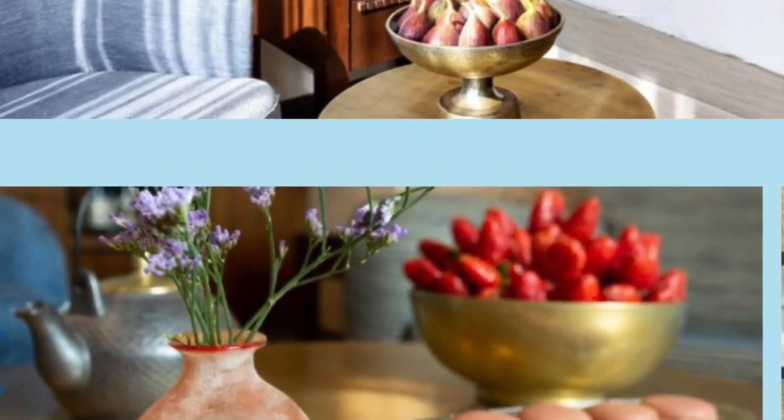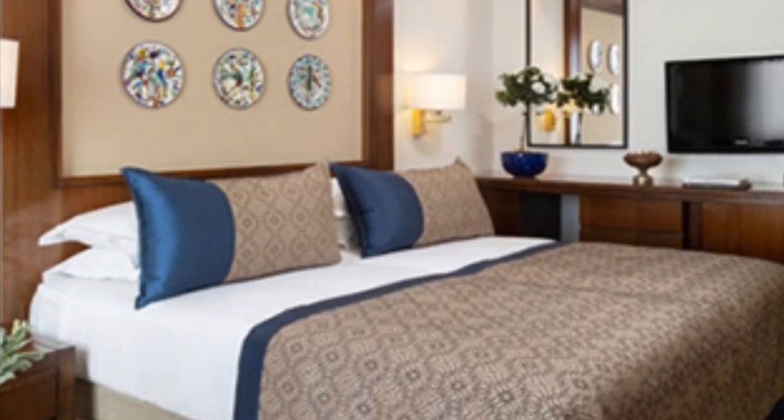The rooms are very nice, comfortable, and modern. They have nice televisions and all the amenities — very clean and comfortable.